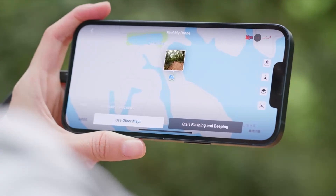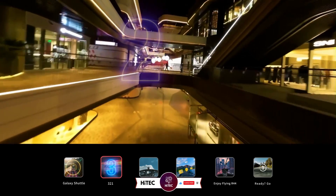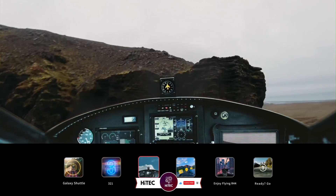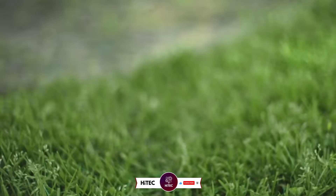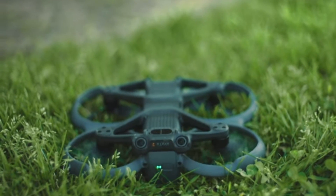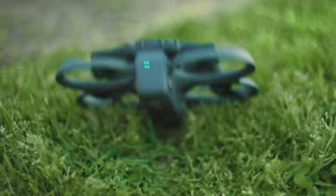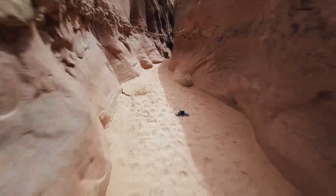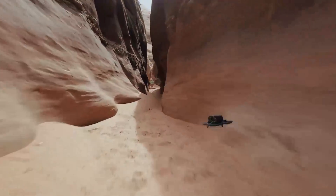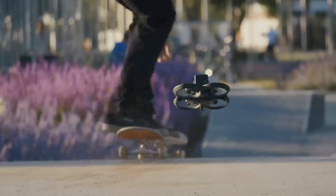That wraps up today's look at the DJI Avata 3 on High-Tech. If you enjoyed this video, give it a thumbs up and share your thoughts in the comments below. Don't forget to subscribe and hit the notification bell so you're always the first to know when we drop fresh content. Stay tuned for more exciting reviews, comparisons, and must-have tech updates — until next time, keep exploring and stay ahead in the world of technology.